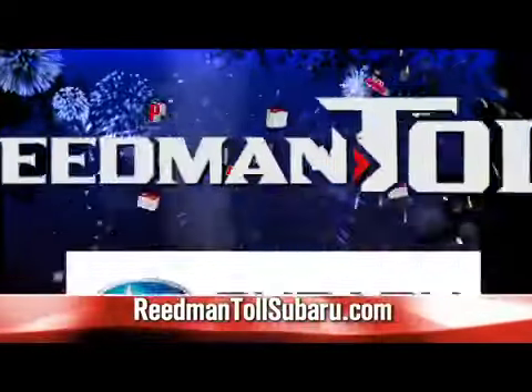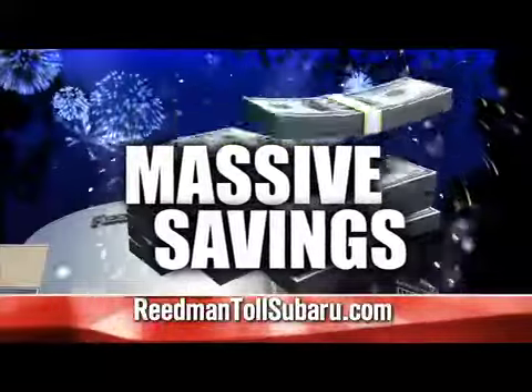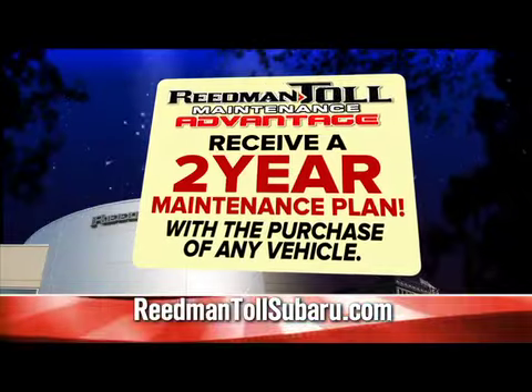Reedman Toll rocks with pre-4th of July savings going on now. Get massive savings on every new Subaru in stock. Plus get the Reedman Toll Maintenance Advantage — two years, no charge maintenance.